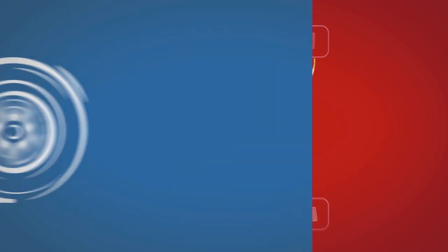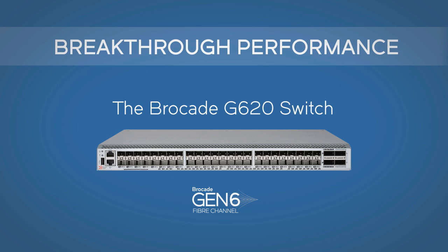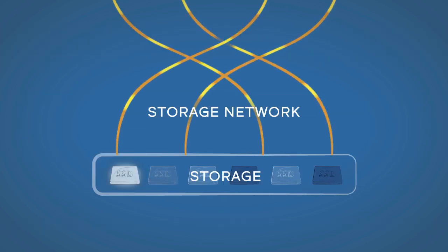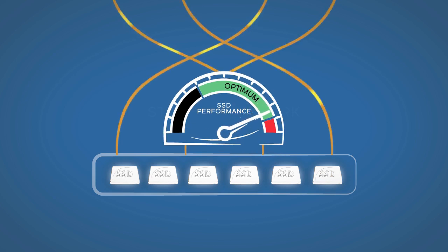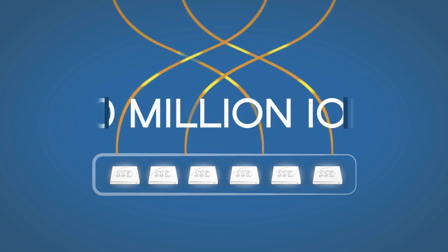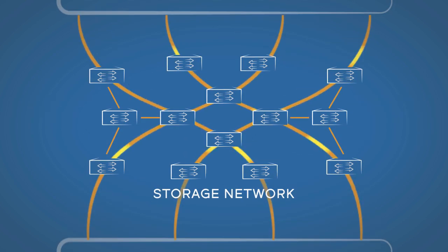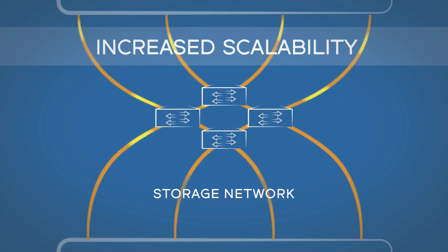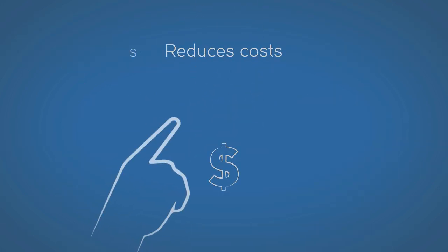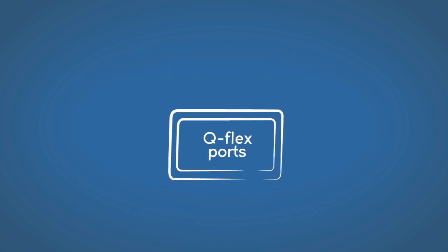Breakthrough performance is what you get with the Brocade G620 switch. Flash-based storage shines when applications run with one-tenth the network latency of competitive offerings, and there's bandwidth for a hundred million IOPS. The industry's highest port density means increased scalability with fewer switches and less cabling — this reduces costs and simplifies management of scale-out network architectures.